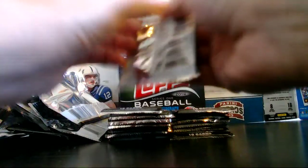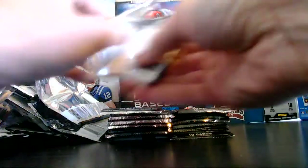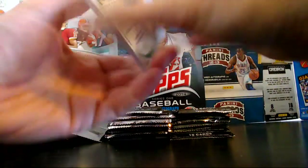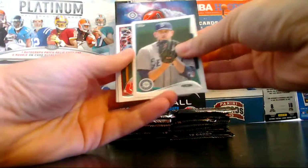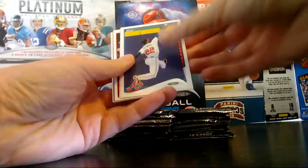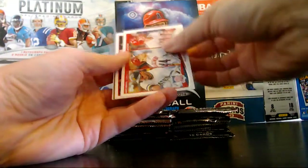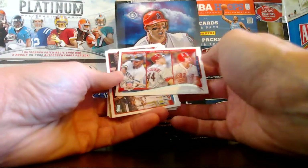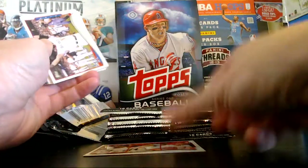I have to build my voice up over the box break season — I'm going to start losing my voice towards the end of these packs. Paxton, rookie for the Mariners. Victorino, Hayward. We have a multiplayer card — this has the Pirates, D-backs, and Reds. So let's see who's going to take that card.